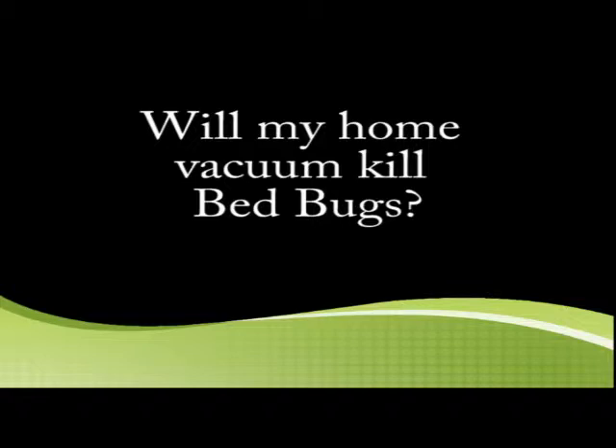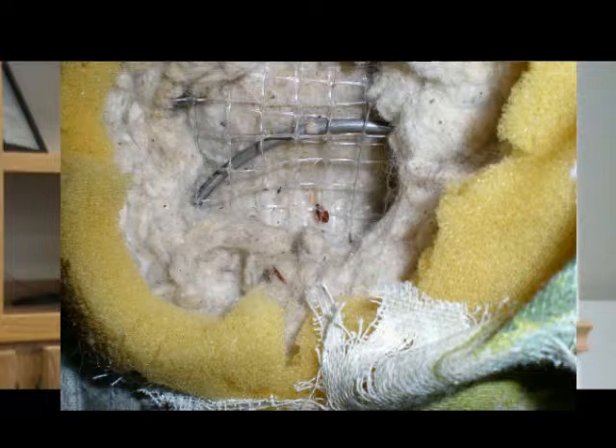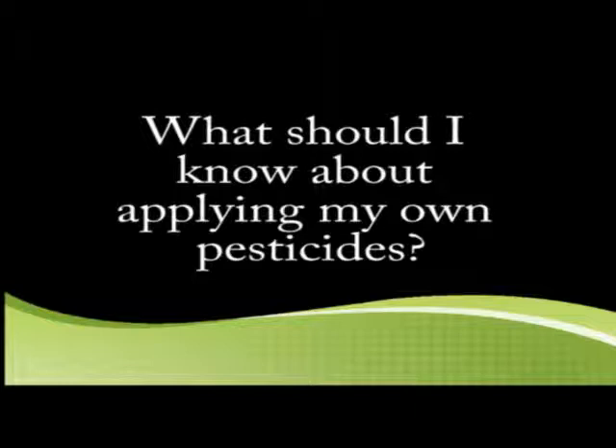Will my home vacuum kill bed bugs? No, it won't. Bed bugs are fairly hardy and can survive a vacuum cleaner very easily. What types of products should I avoid? Products labeled for cockroaches and crawling insects — what we call a bomb or total release type of system — are absolutely the wrong way to treat for bed bugs, because all they will do is drive the bed bugs into deeper harborage. The material likely won't reach the bed bugs to kill them. When folks decide to use their own over-the-counter materials, please follow the label directions explicitly. Too much is not a good thing — you're at risk for overexposure to a pesticide. Pesticides are tools; they're effective, but they have to be used correctly and safely.